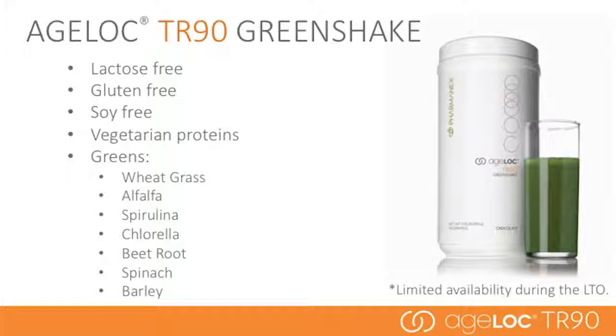Ageloc TR-90 Green Shake has similar benefits as the Trim Shake; however, it is also lactose-free, gluten-free, soy-free, and uses vegetarian proteins.